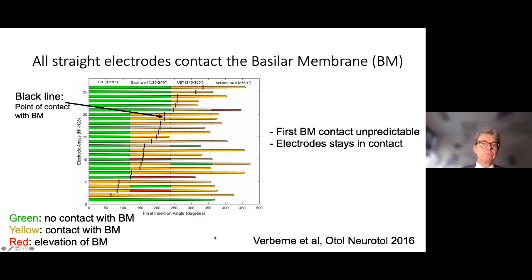Here is some work from Lavine that we published in 2016, using the temporal bones for the FDA approvals of the slim straight electrode. Green indicates no contact with the basilar membrane, yellow indicates some contact, and red means the basilar membrane is being pushed up. With most electrodes there is no actual upward pressure on the basilar membrane, but there is proximity. The point where contact first occurs varies considerably across the cochlea, but once it occurs, in almost all cases the contact will remain.